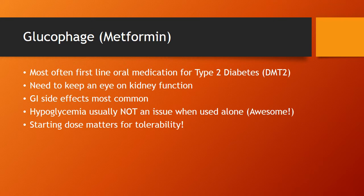That's why we need to monitor kidney function and make sure we're not accumulating too much of the drug. What you're going to see most often in practice is GI side effects — nausea, upset stomach, loose stools, things like that. Hypoglycemia is usually not a big issue when used alone, which is great.